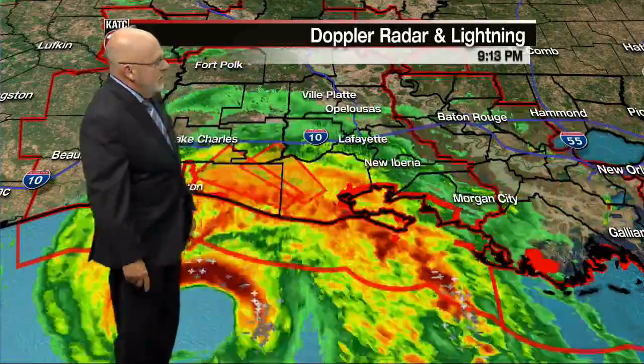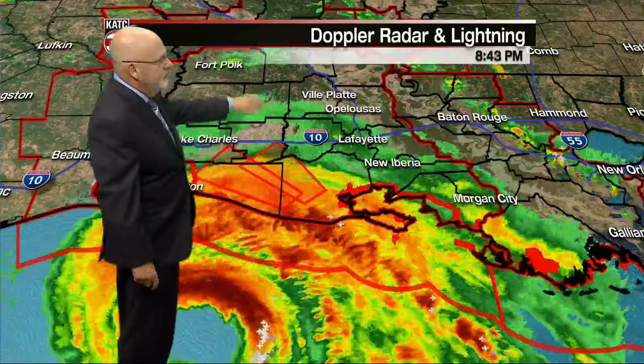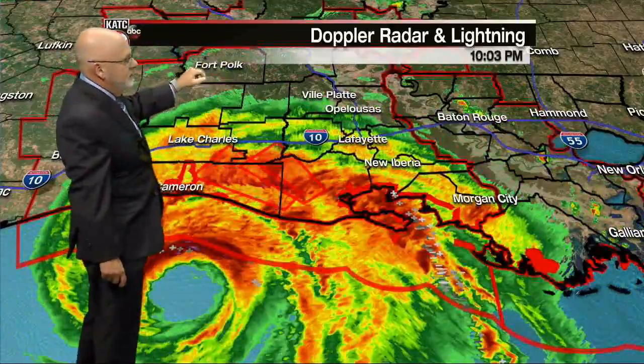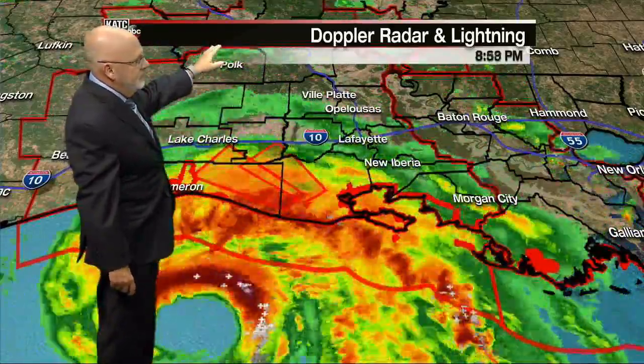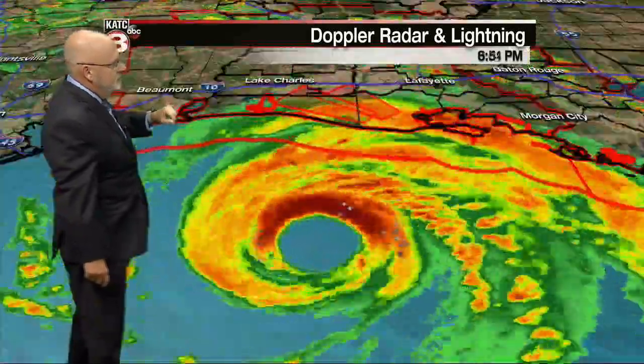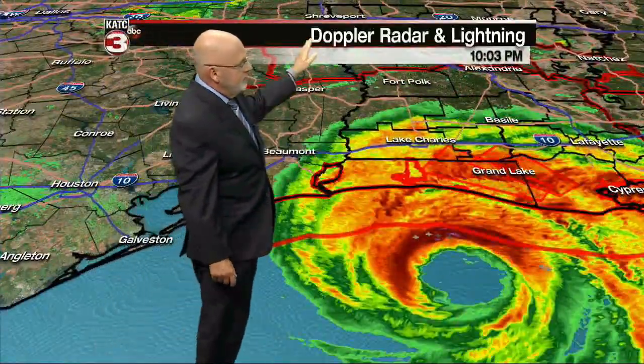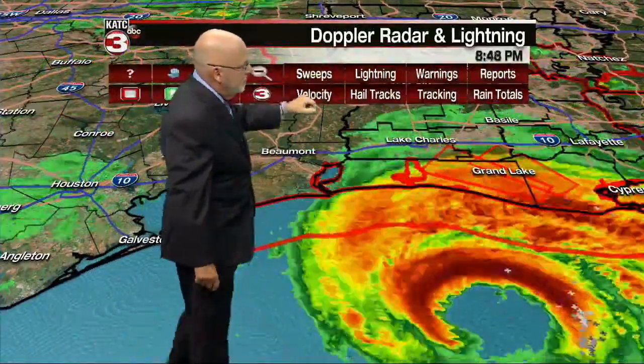Rob's pointing out the Forkett Island area getting a pretty heavy tropical shower moving through, and Lake Arthur and Grand Chenier as well. The eye wall is just offshore, where we're going to see the heaviest storms and the worst of the wind. I'll try to get the velocity up and working — it was a little bit slow when I was trying to get to it, but I'll try again.